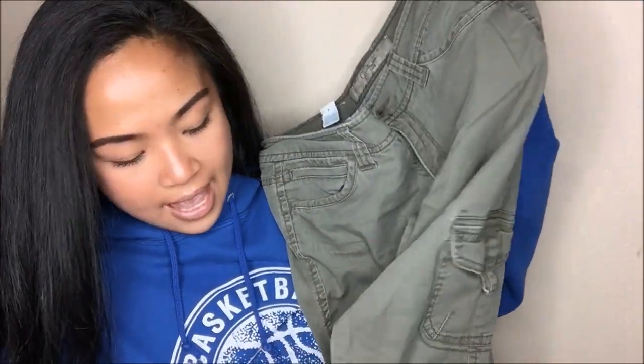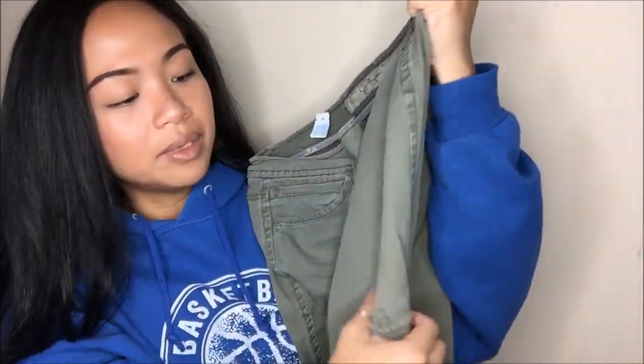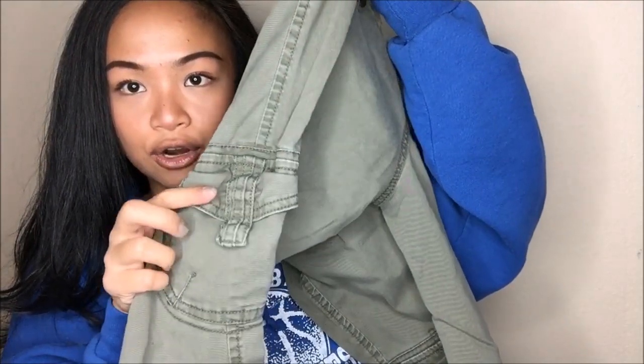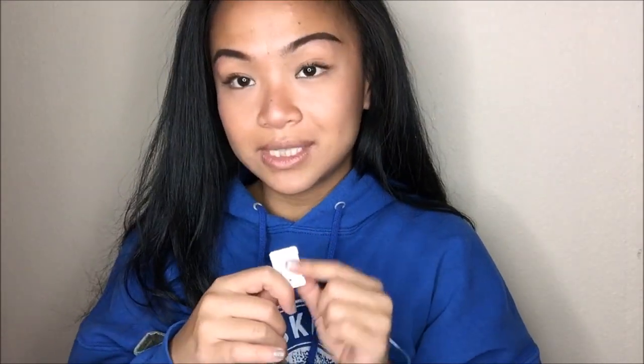The next thing that I got is by Jessica Simpson and this is in a size 27. It is another olive green piece of clothing — I do have pants that are this color and style, but the difference is it has cargo on both sides. I don't have any pants that are Jessica Simpson, so this is going to be a first. This was originally $6.99, but since it was a blue tag, I got it for $1.75.